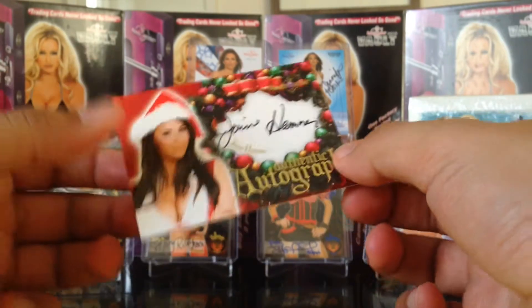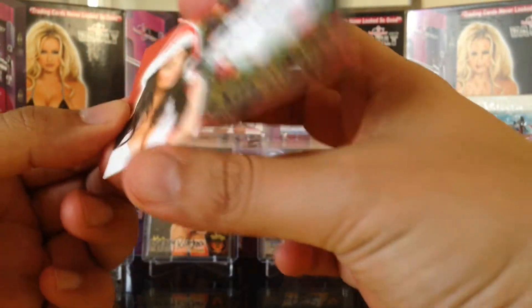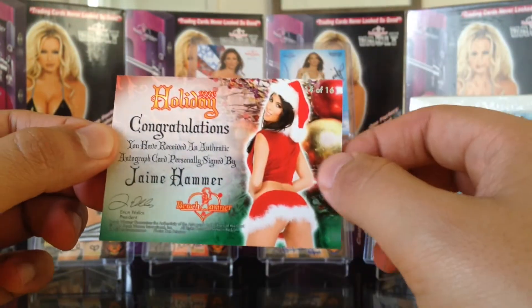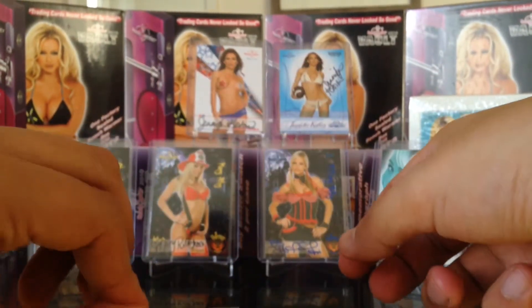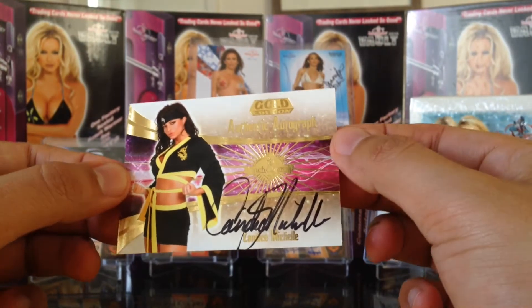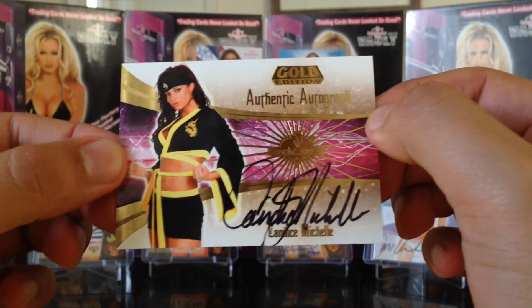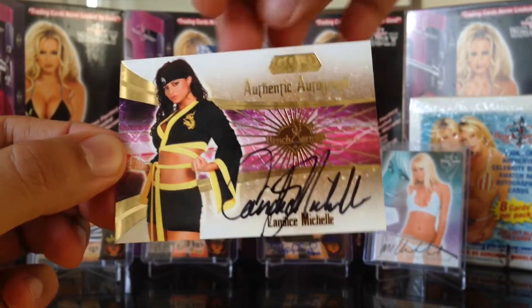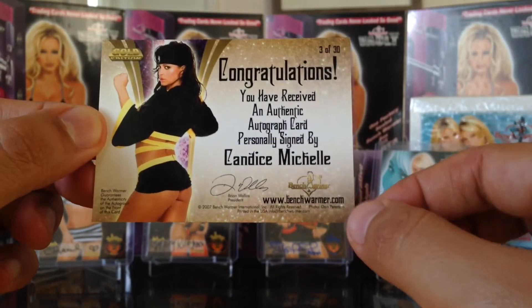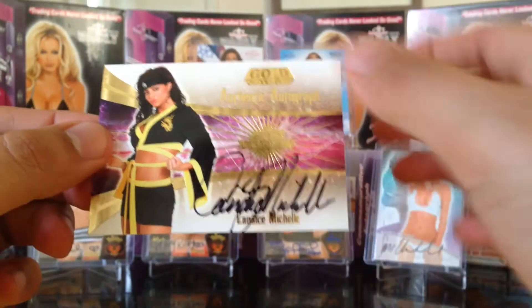Next we got Jamie Hammer — awesome. Then we got a good one: Candace Michelle from Benchwarmer Gold! I didn't have this one, so that's awesome. I'm almost done with this set, the gold set. Candace Michelle is the original gold daddy girl and she used to be a WWE Diva.